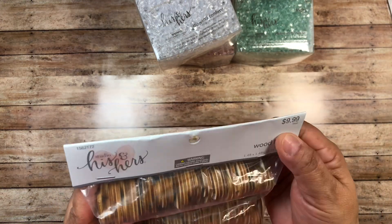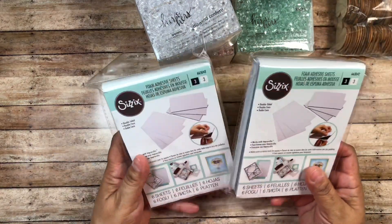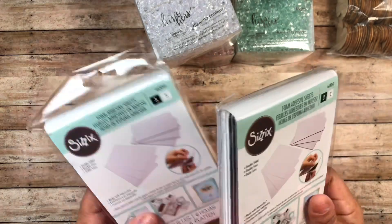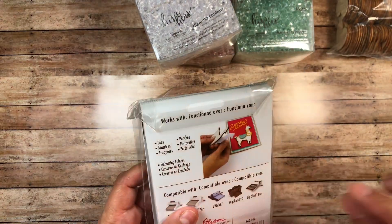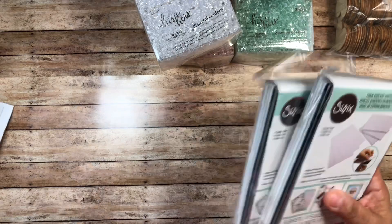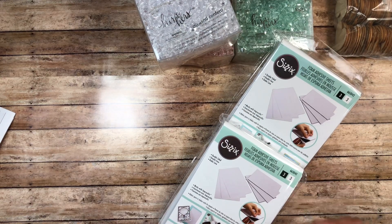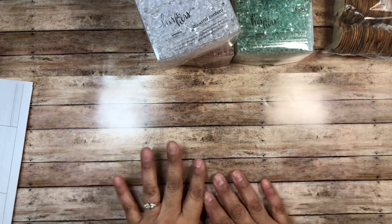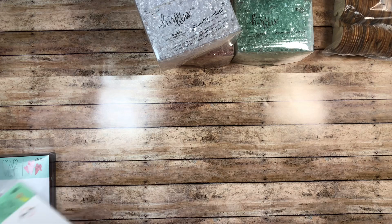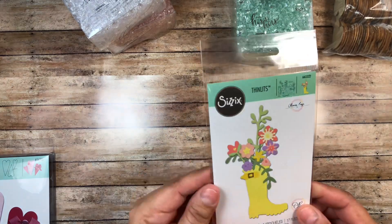Sizzix was also having their stuff and dies on sale 40% off, so I picked up some foam adhesive. I saw people using images, cutting them out, and popping them up with it, so I figured why not — I'm trying to stock up. I'm also trying to stay away from AliExpress. I've seen really cute haul videos from there, but I'm trying to do good and not spend money if I don't have to — though I still might place an order, who knows.